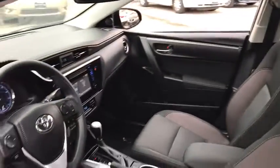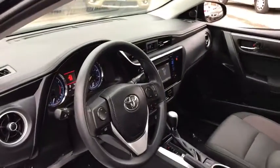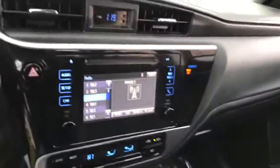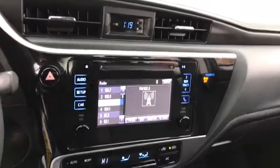Backup camera, anti-lock braking system, steering wheel audio controls, traction control, stability control, lane departure warning, keyless entry, Bluetooth, adjustable steering wheel, power steering.